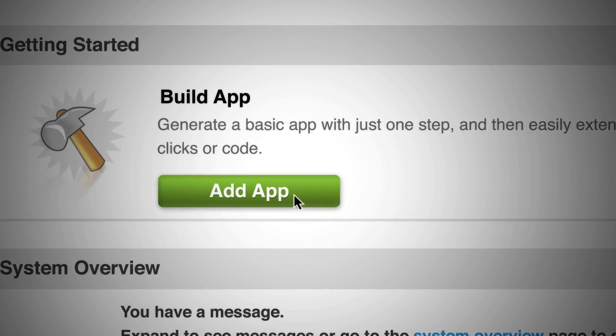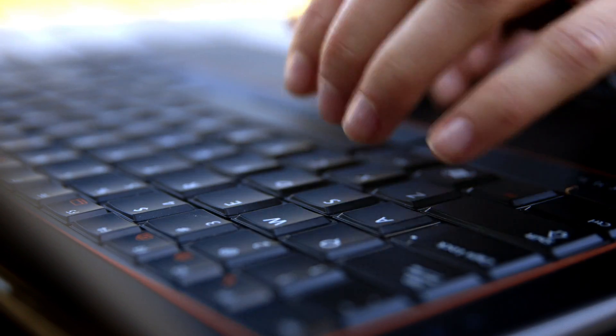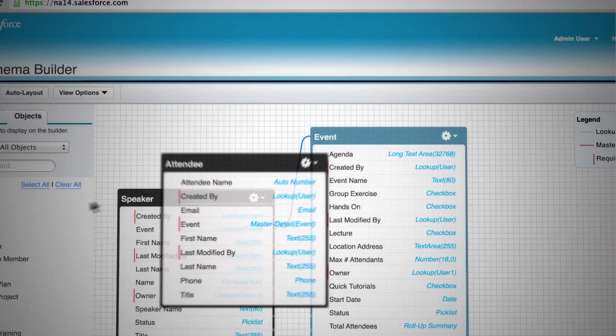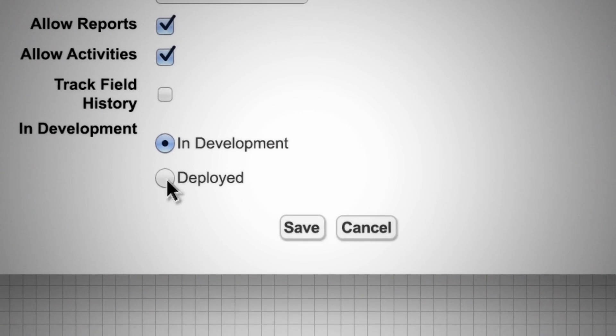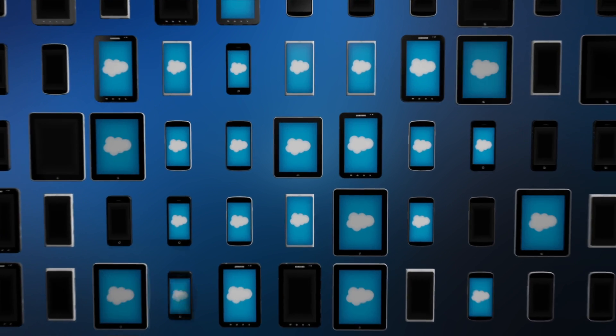Business analysts, from anywhere, can also create apps specific to their department, all built with clicks — from adding fields and formulas, designing page layouts, all the way to automating key business processes, and creating reports and dashboards. Done in minutes, instead of waiting in the queue. Then deployed on their terms.